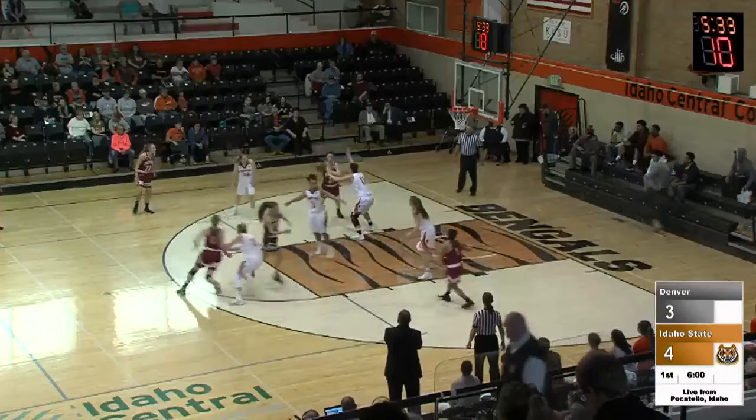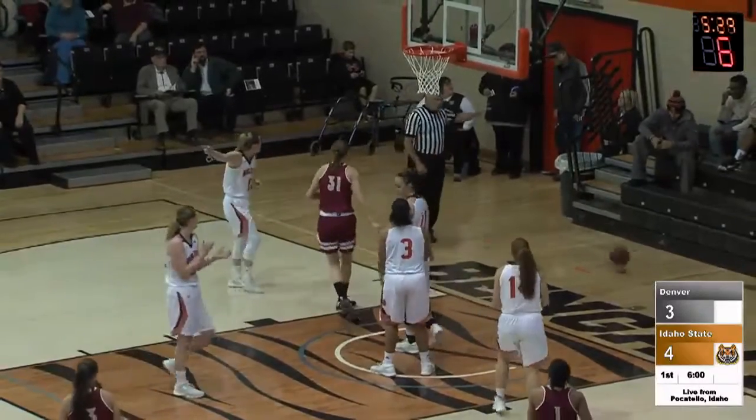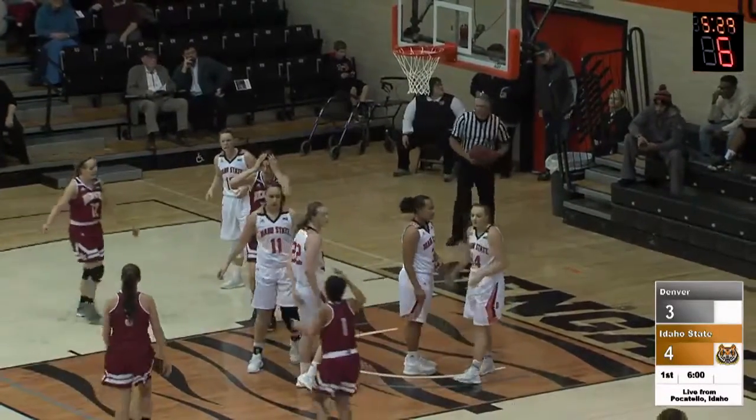Kaboom! Saylor, 5, 36 to go. Spatel on the block, spins into Tapasa, tries to create space. Tapasa with the block, it goes out of bounds, it'll stay with Denver.